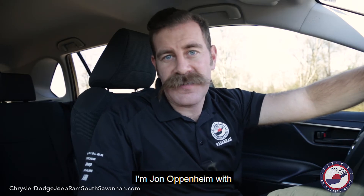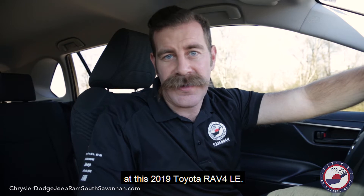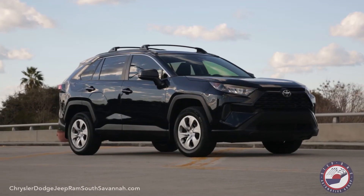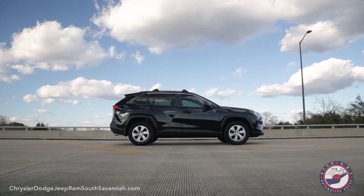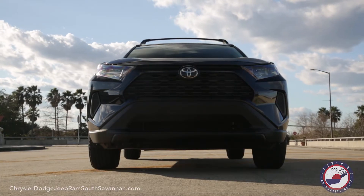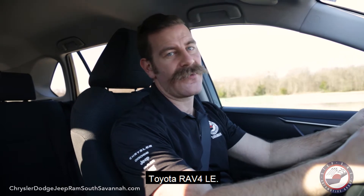Welcome back everyone, I'm John Oppenheim with Step 1 Automotive Group, and today we're taking a look at this 2019 Toyota RAV4 LE. Let's go. This is the 2019 Toyota RAV4 LE.